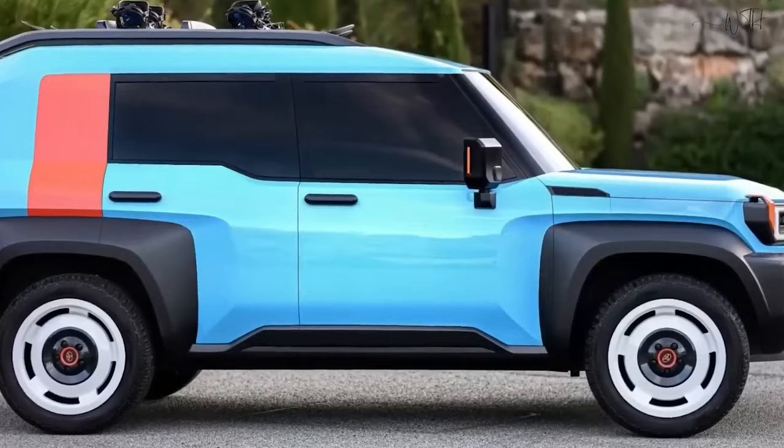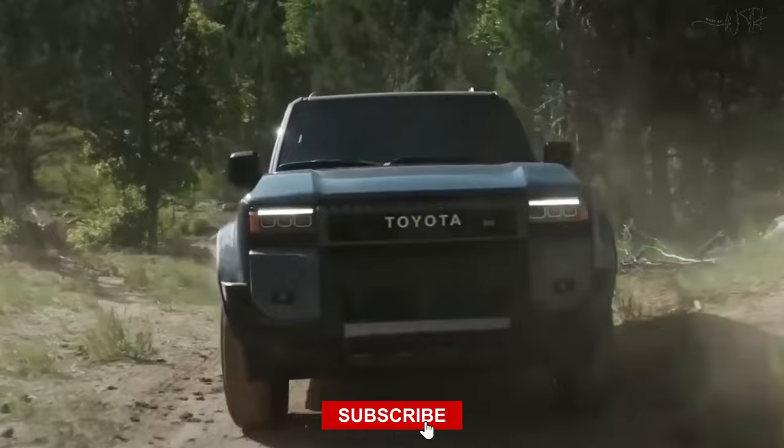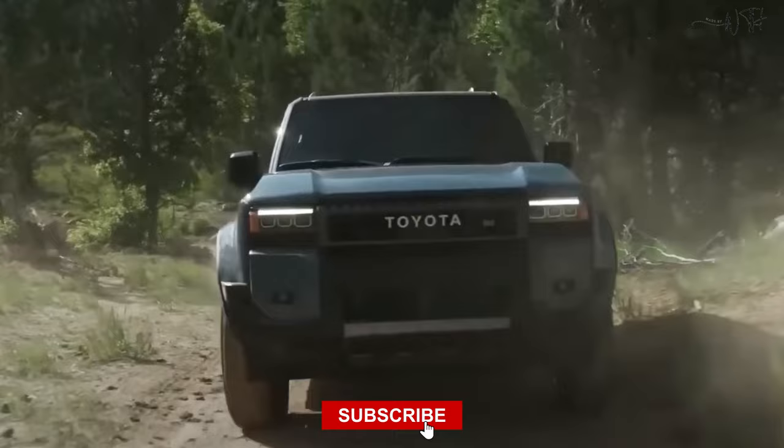And there you have it, folks. What feature are you most excited about? Let us know in the comments below. If you enjoyed this video, give us a thumbs up and subscribe for upcoming updates. Thank you for watching the WTH channel. Let us know what you think in the comment section, and don't forget to subscribe for more content.